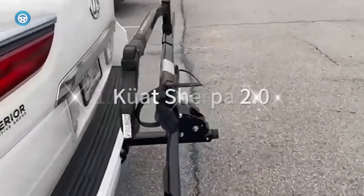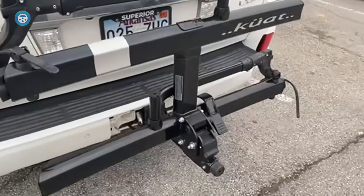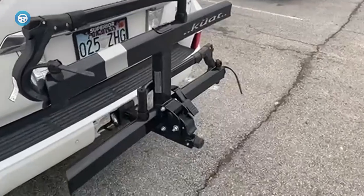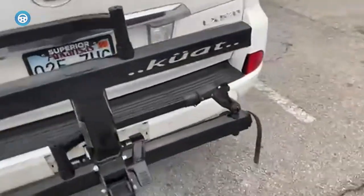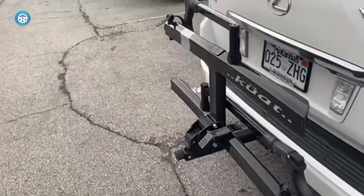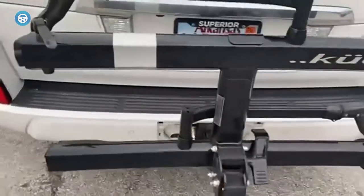Kuat Sherpa 2.0 — In performance and price, the Sherpa 2.0 stands out. Less effort is needed to mount this lightweight two-bike model on your car and to stow it away than with many other tray racks. This rack is also simpler than most to secure in the hitch, and its low height makes loading bikes easy.